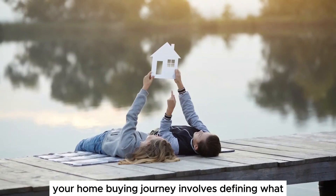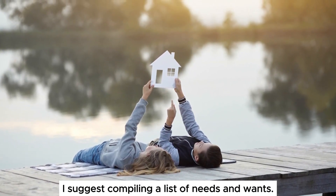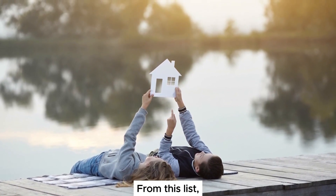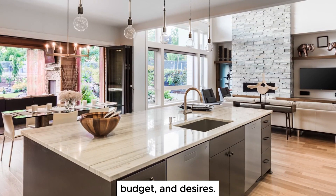The next phase of your home buying journey involves defining what the ideal home means for you and your family. I suggest compiling a list of needs and wants. From this list, my team and I will locate properties that fit your lifestyle, budget, and desires.